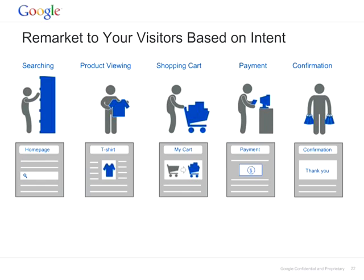Remarketing to users who are on the confirmation page is another strategy. As soon as a person makes a purchase, they see the confirmation page. Those are valuable customers because they believe in your product and have completed the purchase. It would be a good idea to reach out to them with promotional coupons or offers to make sure they come back to your site and make another purchase.